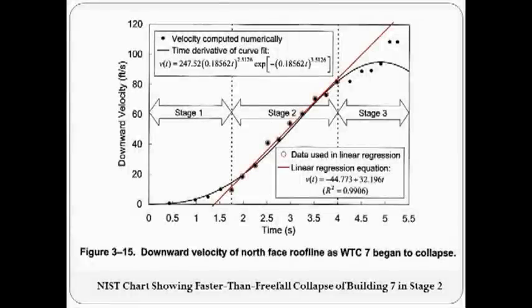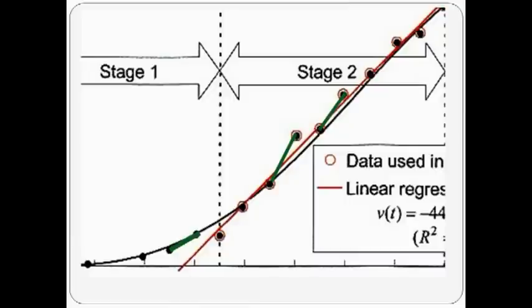Here is Nis's velocity versus time graph of the collapse of the north face roofline of Building 7, as determined by a video of the north perimeter wall. The actual measured velocities are represented by dots on the graph, with velocities on the vertical axis and time on the horizontal axis. These measured velocities are not measurements of the actual collapse speeds of the three other walls. Nis added a straight ascending line to show alignment with pure freefall acceleration and a curved line to show the velocity pattern implied by the dots. Draw lines between any two dots and you will see that in Stage 1, the velocity slope shown by the thick green line on the left is less than Nis's red line freefall slope.